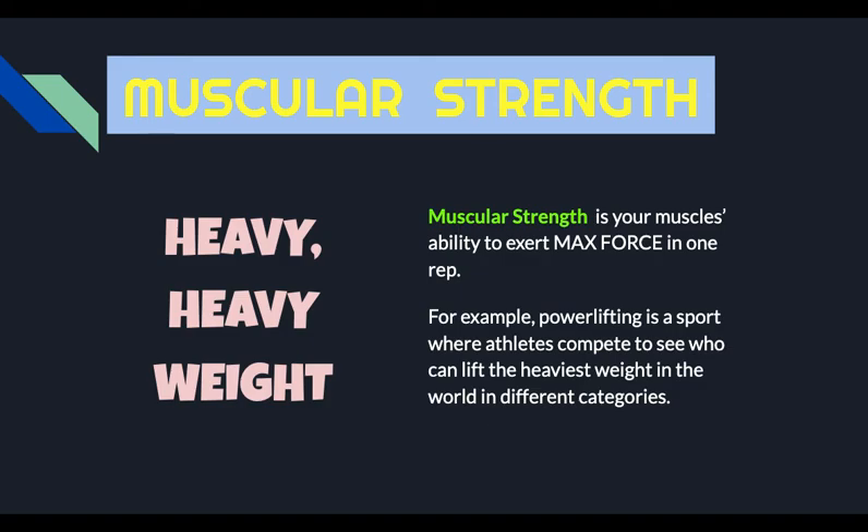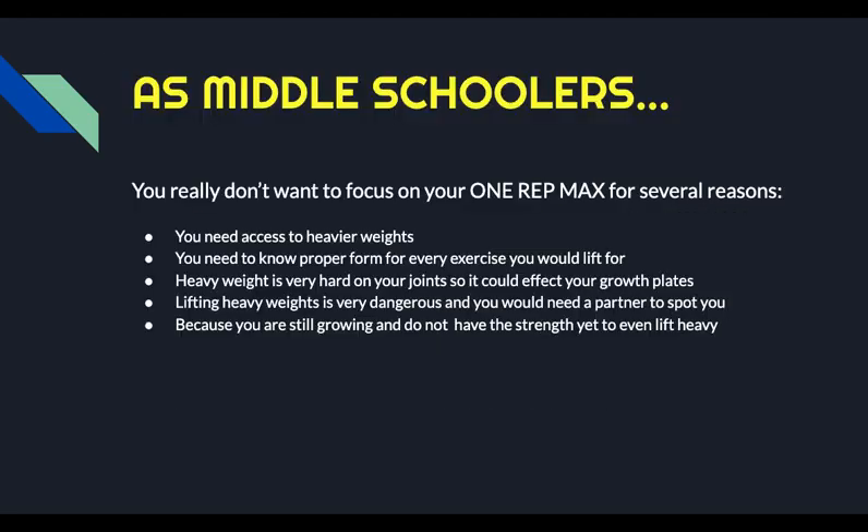Now we move into the third health-related fitness component, muscular strength. This is a little more complicated for your age group. When I think of muscular strength, I think of heavy weight. Muscular strength is your muscle's ability to exert maximum force in one repetition. For those of you that might know about powerlifting, that's a sport where athletes compete to see who can lift the heaviest weight in different categories. Let's take a bodyweight squat as an example — you can obviously do more than one. However, if you were only able to do one squat, think about how much additional weight you would have to add to your body in order to struggle to do just one squat. That's what muscular strength is.